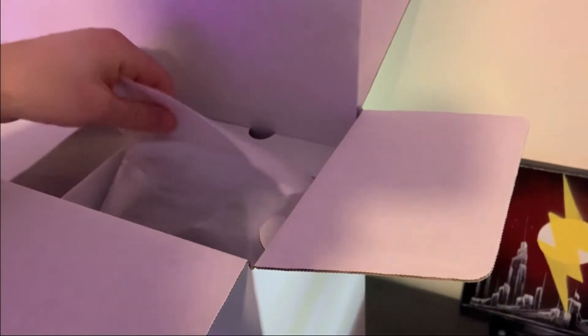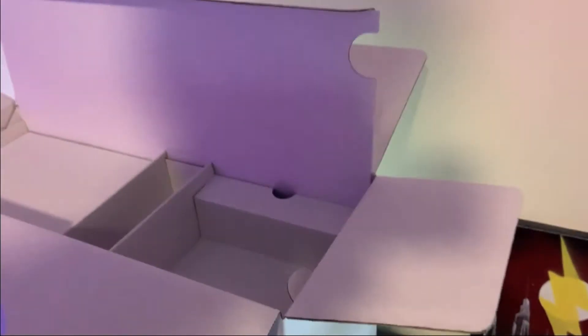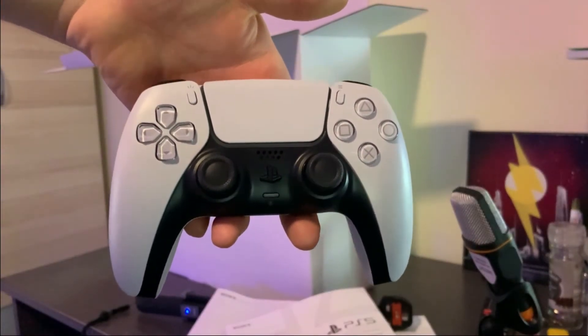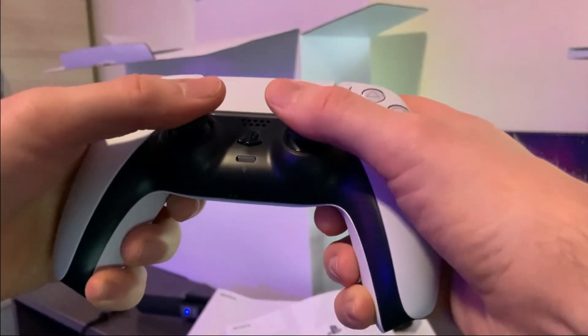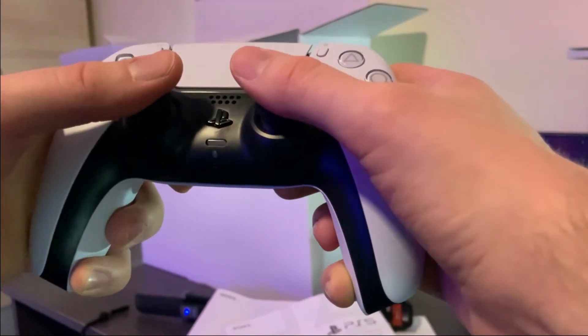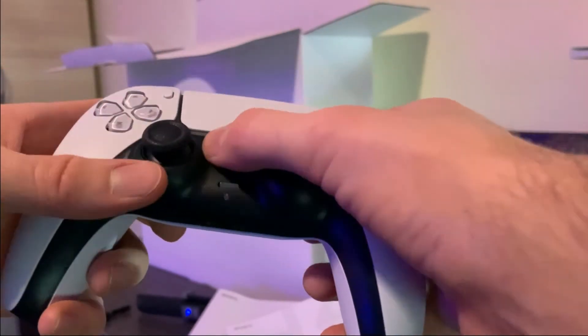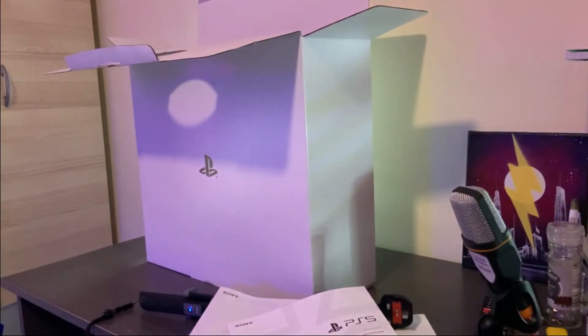We've got the DualSense controller — I've not seen it in person yet. Here it is. It's got a lovely feel in the hand, feels very similar to the DualShock 4 but a little bit bigger. Buttons feel nice, looks nice, got a nice feel to it. Let's dive in with the rest of the console.